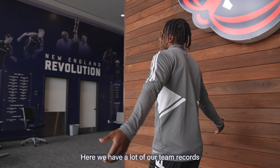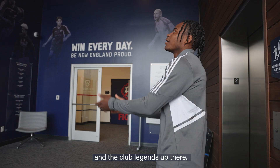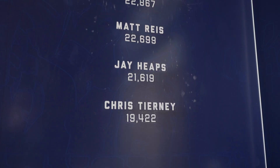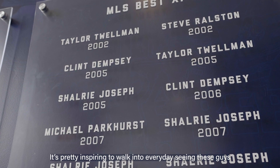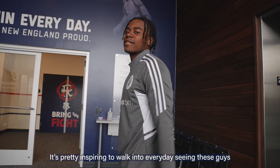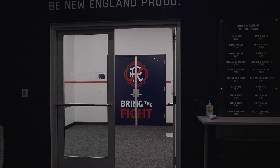Here we have a lot of our team records, a lot of great players that we've had throughout the years and the club legends up there. It's pretty inspiring to walk into every day seeing these guys who worked so hard for the club and all they've accomplished.